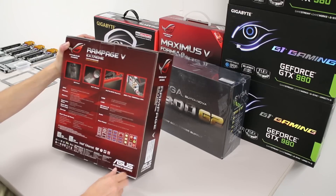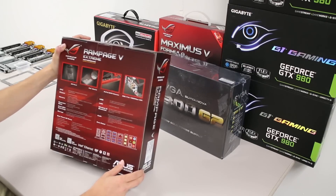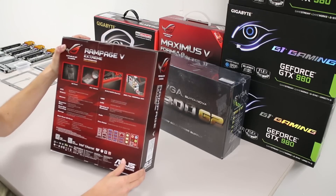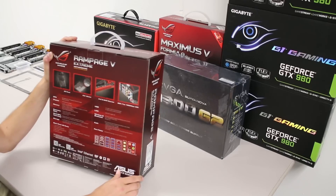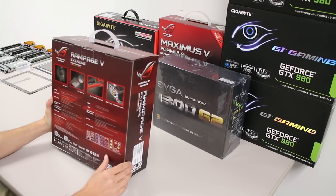We support four-way SLI and CrossFire. We've got 12 SATA 6 Gbps ports, four of them from SATA Express, and the M.2 socket — M key — which works with 60, 80, and 110mm long devices. They must be PCI Express based. I've read comments from people saying it doesn't work, and that's because they got a SATA-based M.2, which is no faster than regular SATA anyway.